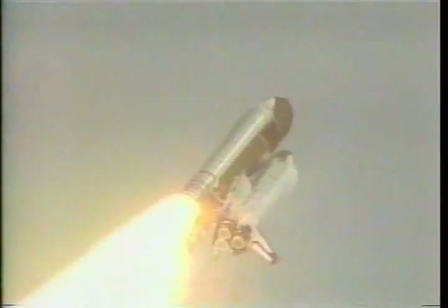Engines now throttling down as Columbia prepares to pass through the area of maximum dynamic pressure. Columbia now at 20,000 feet. Downrange distance one nautical mile. Engines now throttling back up. Columbia, go ahead throttle up. Roger, go ahead throttle up.